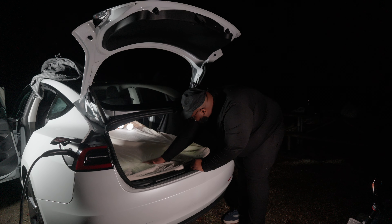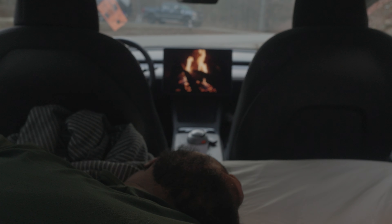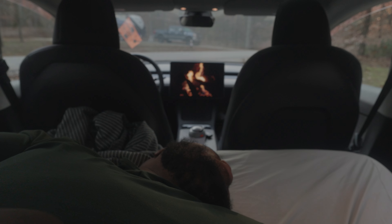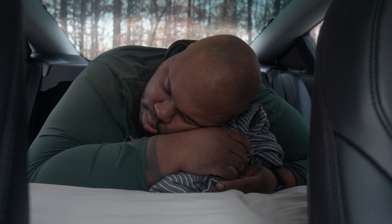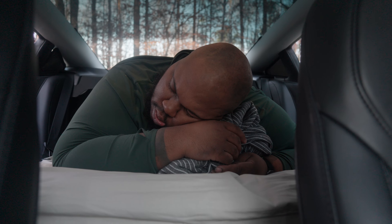Number five: Tesla Camp Mode. Camp Mode is amazing. I recently took a trip and went camping in my Tesla — it was great. You're able to control the climate control and sleep comfortably. It puts the car in a low-power state so it doesn't kill your battery, and you still have access to all your entertainment like Netflix and games. Camp Mode is definitely worth checking out.